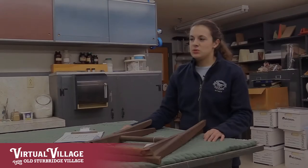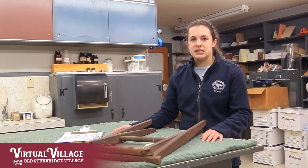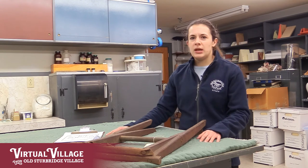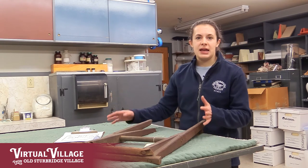But the purpose of this routine monitoring is to prevent any of these larger level events from happening. I have a few objects here that are experiencing some minor pest issues at the moment, and so I'm going to talk you through what I see and what we will do to take care of these objects.